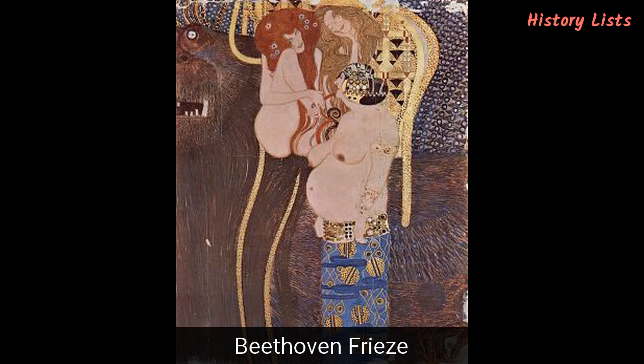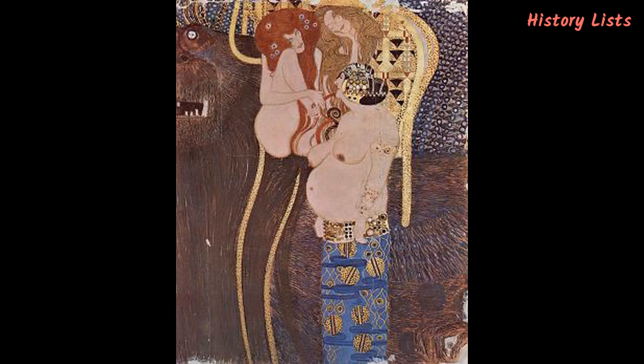Klimt painted one of his most famous artworks, the Beethoven Frieze, on the walls of the late 19th-century Secession Building in Vienna for the 1902 Vienna Secessionist Exhibition. After the end of the exhibition, the artist's depiction of the human quest for happiness was removed from the walls and sold to a collector. In the 1970s it was bought by the state of Austria to make it available for public viewing, but this didn't happen until 1986, when it was displayed again in a specially designed room in the Secession Building.